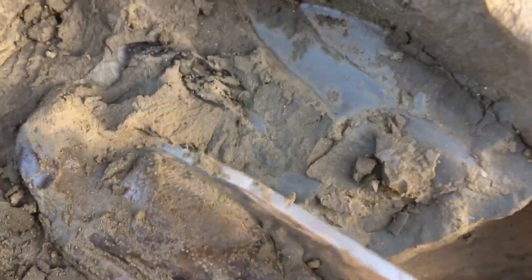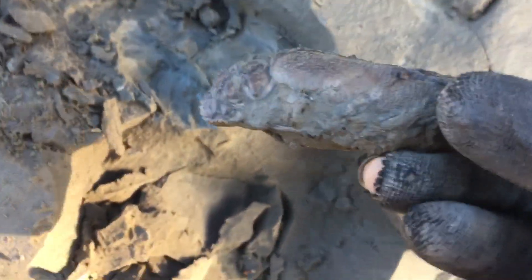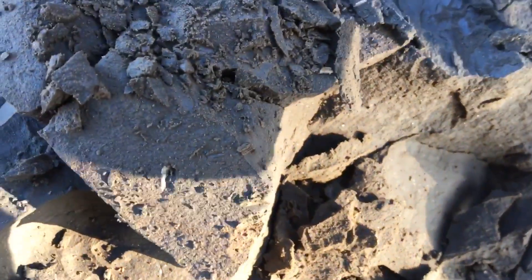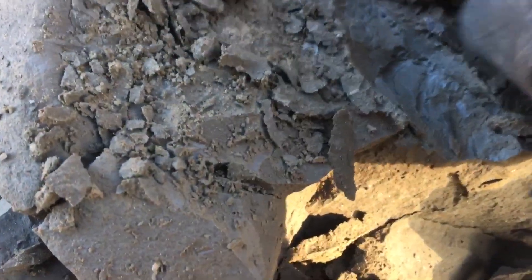There we go - there's the tail. Not very well fossilised, very thin. Nice little lobster. I'll collect all these little bits and glue them back together - you'll be good.